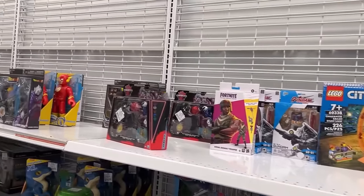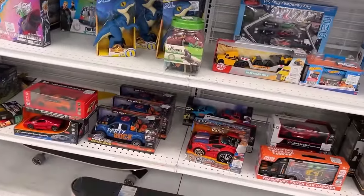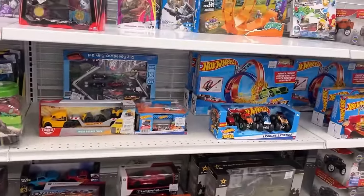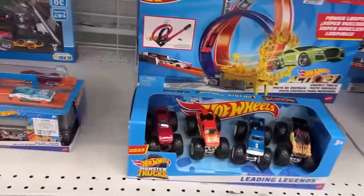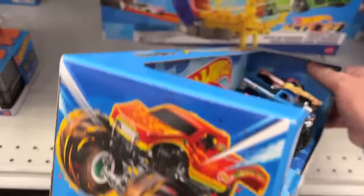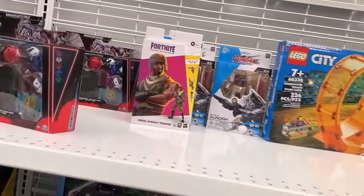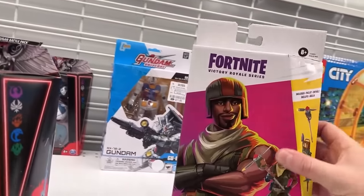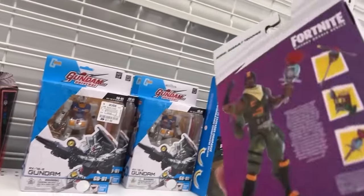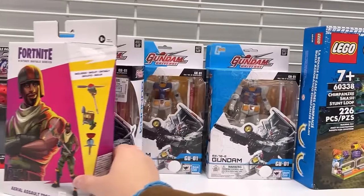Pretty much a quick glance is all I can give it. The army stuff there is pretty cool — I can never see that in the store normally. Cool looking Bigfoot — I think that's the same one on the single. There's Fortnite Ground Assault Trooper. I don't think they had him last time I was here — six bucks. And then the Gundams.